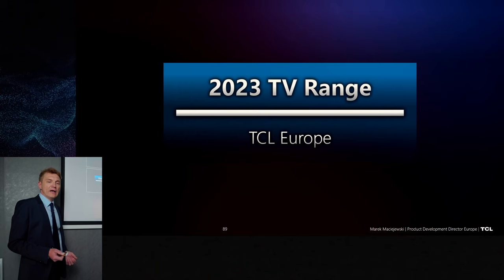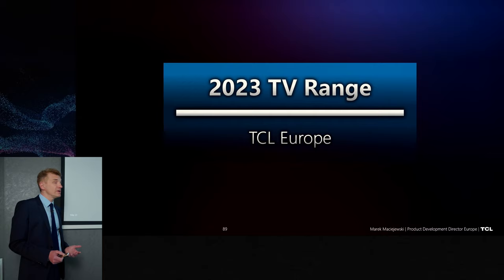Nice to see you again. So we see you again in May 2023. A few words about range, let's look at it.